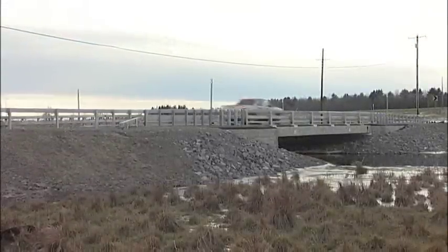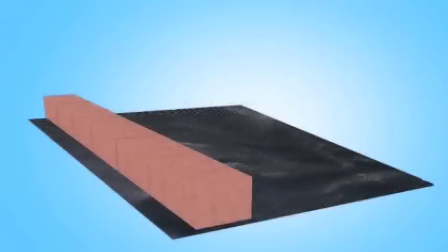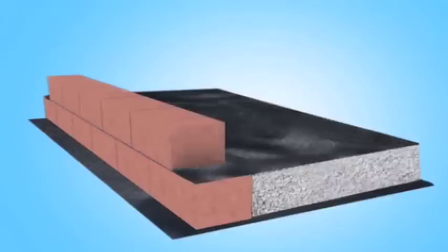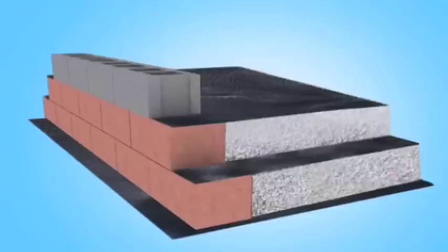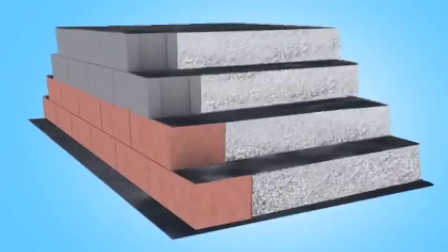Constructing a GRS abutment is often described as being as easy as 1, 2, 3. It requires placing a row of facing block, a layer of granular fill, and a sheet of geosynthetic reinforcement, and repeating the process up to the specified height of the abutment. This method has been proven in the field to facilitate quick and efficient construction. Once you understand that by putting sheets of geotextile in the compacted stone it behaves as a composite with predictable engineering properties and a predictable stress-strain curve, you're really designing these abutments as a gravity wall.